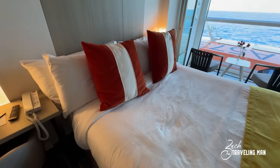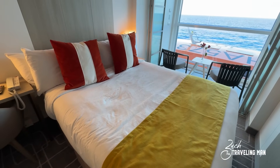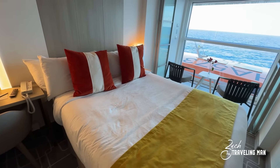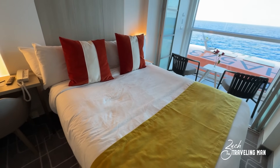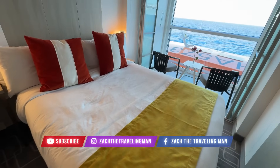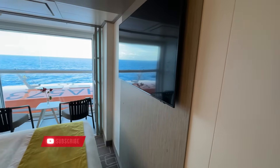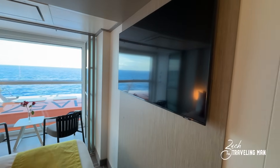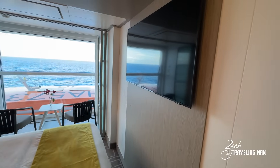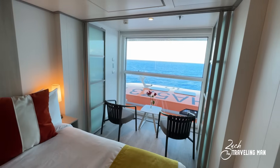This is a queen-size bed in the stateroom — a queen-size mattress — which is nice, because if you've sailed solo in other staterooms before, you know the king-size bed they typically have is just two twin beds pushed together, so you get a crease down the middle and you wake up in it. This is a true queen-size bed, so you have a huge bed all to yourself without that crease. And here is the television — it's the standard size TV they have in all staterooms on the ship, so you're not sacrificing TV size for being in a solo room.